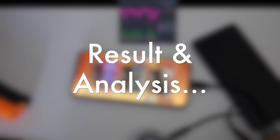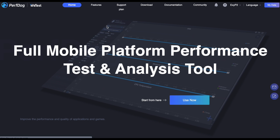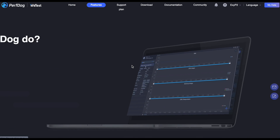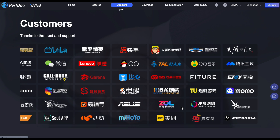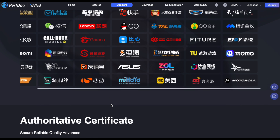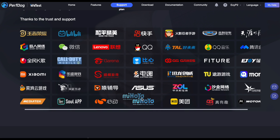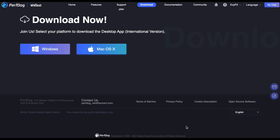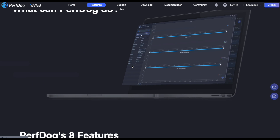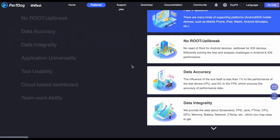Let's go to the results. For the record, all the analysis and results are based on the Wetestfor.doc analysis tool. This tool is used by Tencent, Call of Duty, and many other popular games. All the results are not my own personal interpretation — this is all according to the Wetestfor.doc tool.